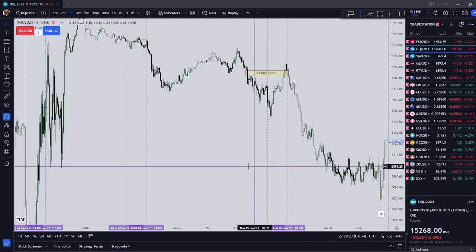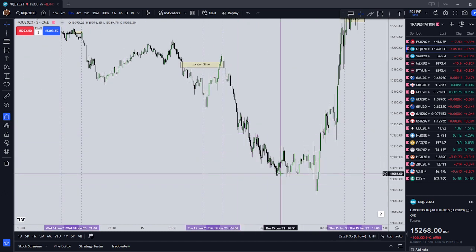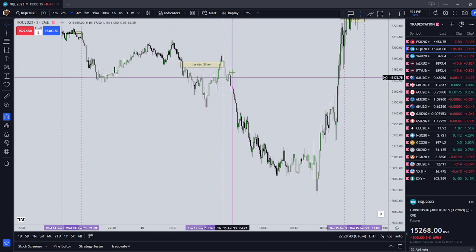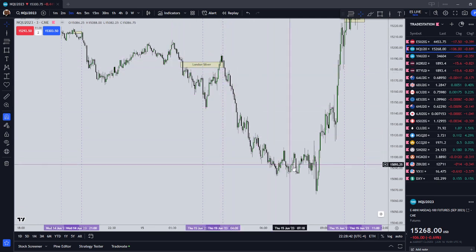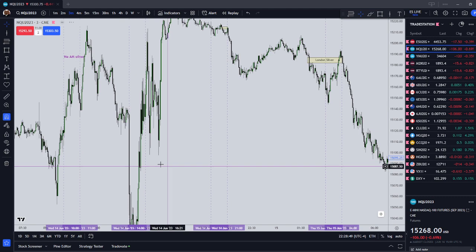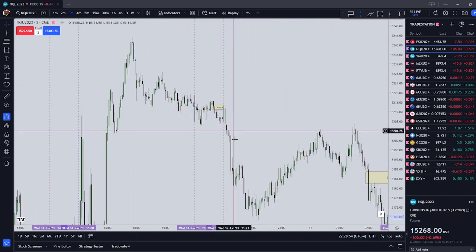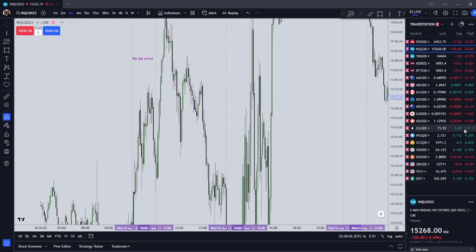With this London Silver Bullet, the resting liquidity was already there at $15,090 from prior lows, so it was generating new liquidity on the way down as well. You can see how much liquidity the smart money shorts had to generate to fully offset their positions. Whereas with the Asian session Silver Bullet, it had to self-generate.